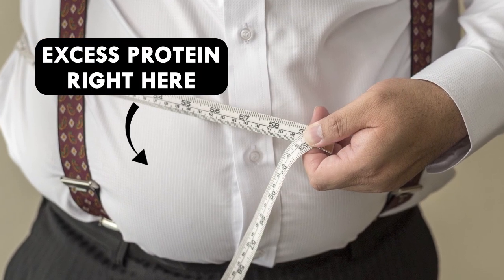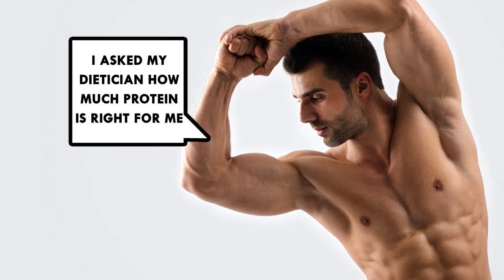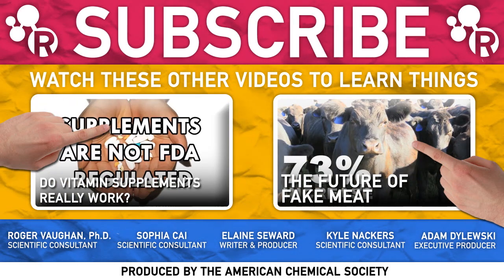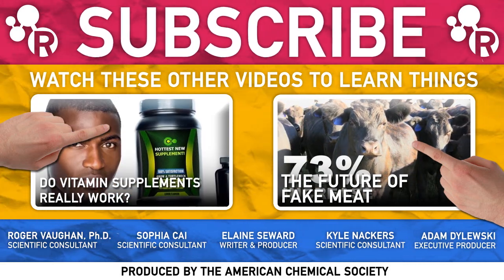So when you're trying to bulk up, make sure to consult a specialist to get your protein consumption right. Have any science-based workout tips that you swear by? Let us know in the comments, and thanks for watching.